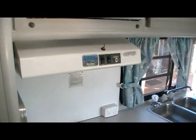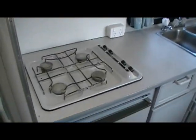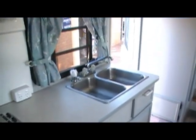Microwave range hood with some switches. Four burner gas. And a 12 volt fridge. More cupboards.